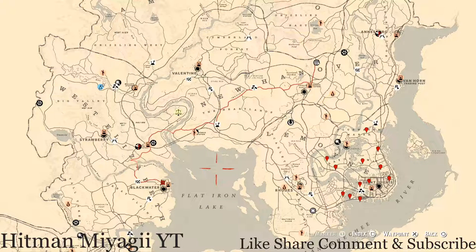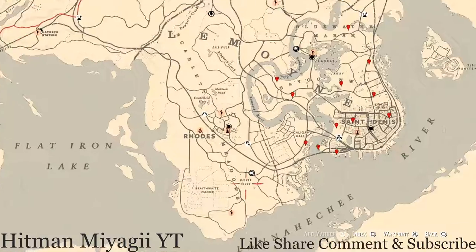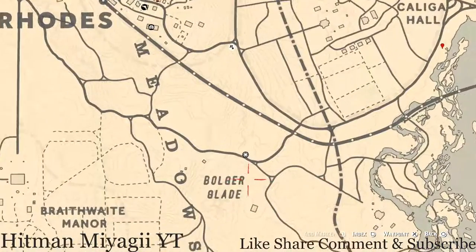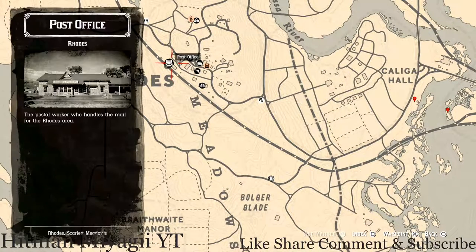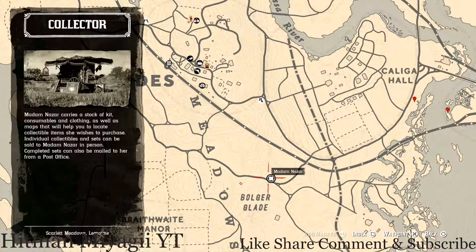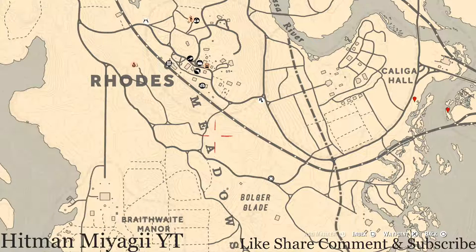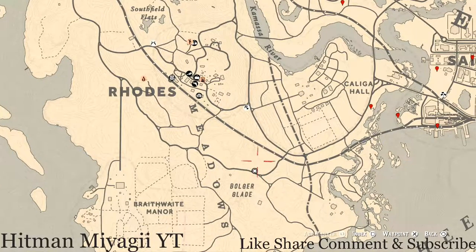First things first — get to Madame Nazar's location. Today she's down here near Bolger Glade, right outside of Rhodes in Scarlet Meadow, right here at this location. She will be here until 1 a.m. Eastern Standard Time, New York time zone. I personally fast travel to the roads right here to this post office, then take the train tracks or ride along that side until I get to about her location. She'll pop up on the map and you should see her off in the distance — just make a little beeline in that direction and there she is. Super easy, super quick to get to.